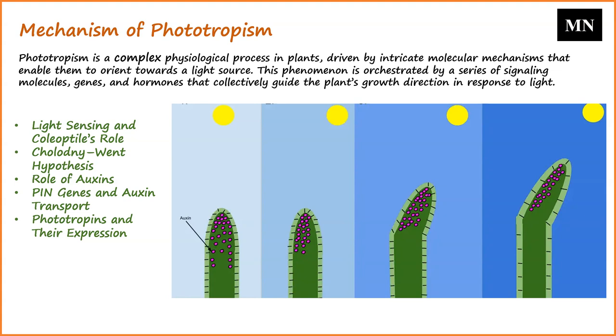Phototropins, specifically Phot-1 and Phot-2, are expressed predominantly in the coleoptile's upper region. While Phot-2 mutants exhibit typical phototropic responses, the absence of both Phot-1 and Phot-2 nullifies any phototropic reaction. The expression levels of these phototropins vary with the plant's age and light intensity, underscoring their dynamic role in phototropism.